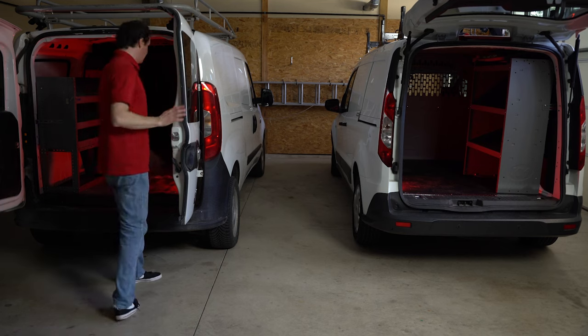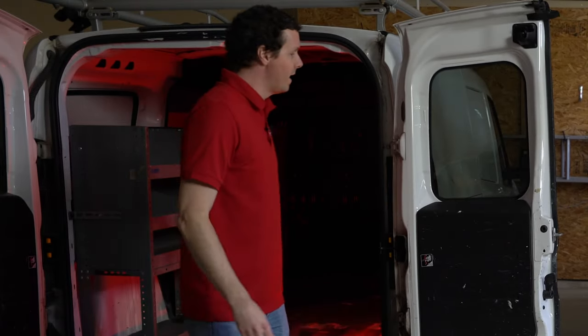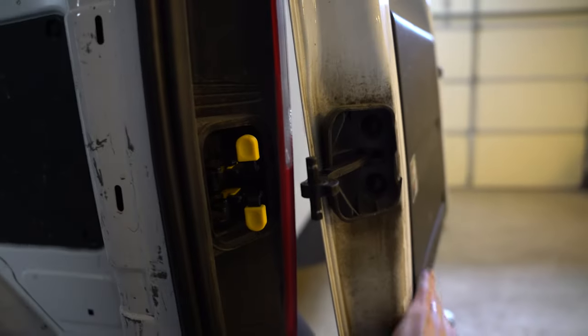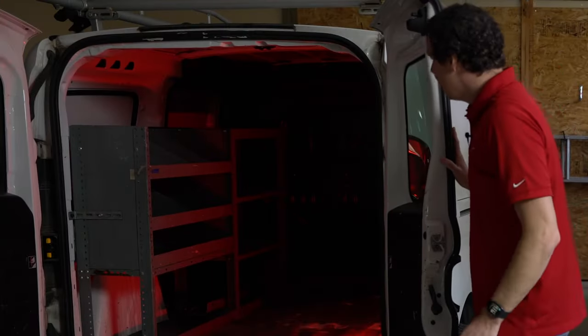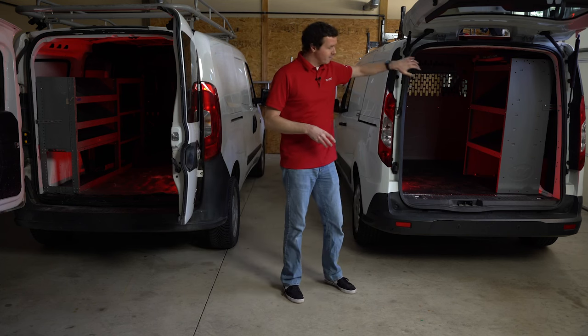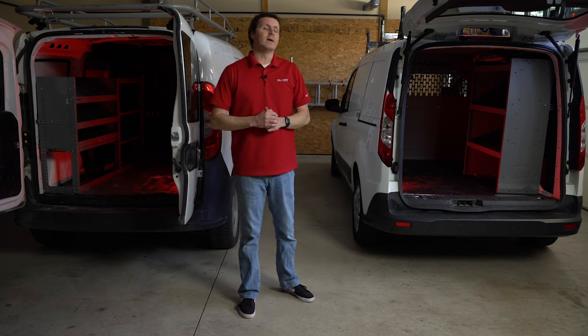The barn doors on the Promaster City have a little latch and you can open them a full 180 degrees — both doors do that, which is a nice feature. The Transit Connect is also offered with barn doors, and while we don't have one here to show you the difference, it's going to be very similar to the Promaster City's setup.